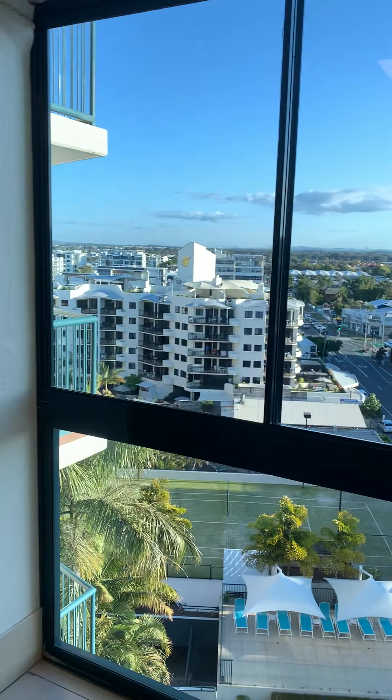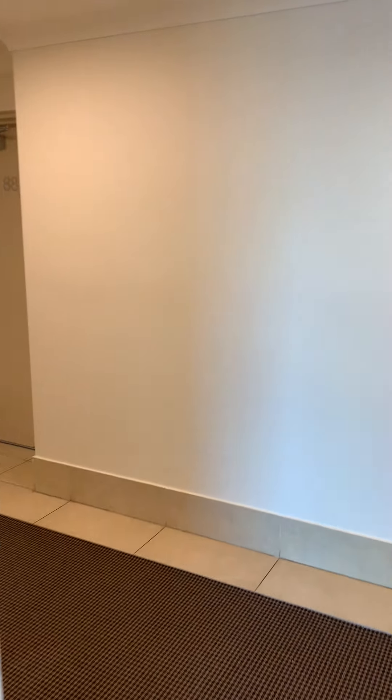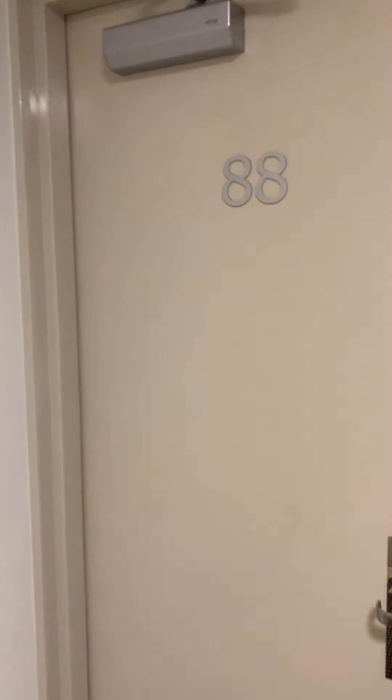You come up the elevator and this is the view to the left. And we walk around to number 88.